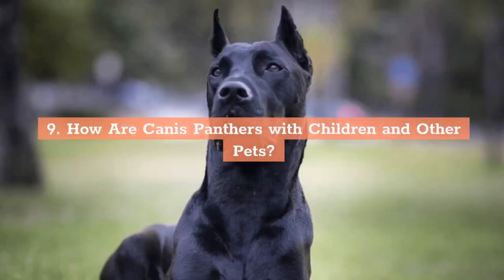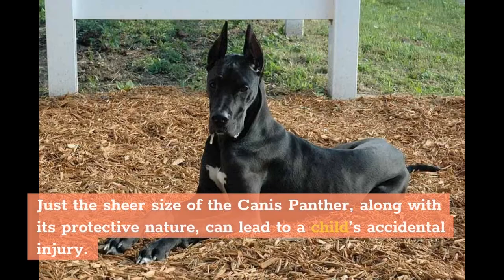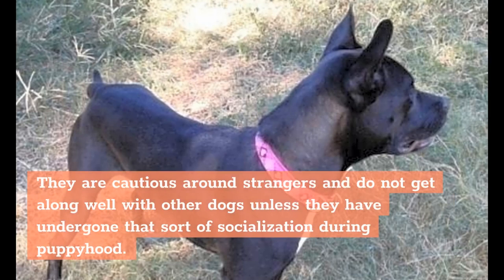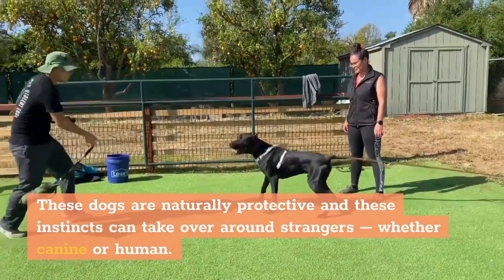How Are Canis Panthers with Children and Other Pets? Canis Panthers are loyal and loving to their families. However, if your family has small children or will have children in the future, you need to socialize your Panther dog accordingly from a very young age. Just the sheer size of the Canis Panther, along with its protective nature, can lead to a child's accidental injury. That said, any child or other pets the Canis Panther considers part of their pack will be safe and protected by this breed. They are cautious around strangers and do not get along well with other dogs unless they have undergone socialization during puppyhood, as their protective instincts can take over around strangers, whether canine or human.